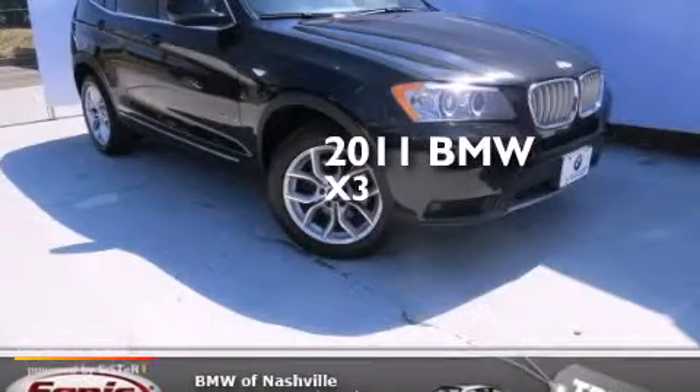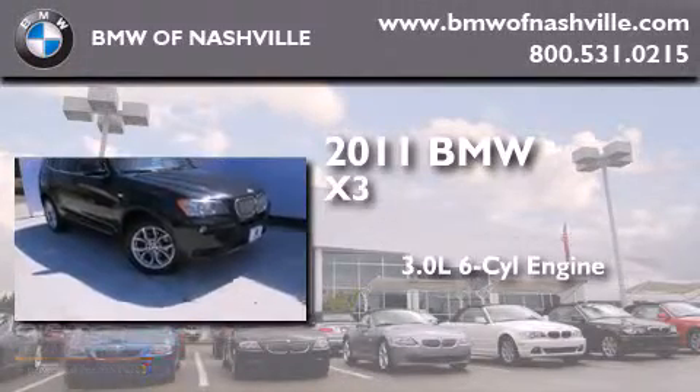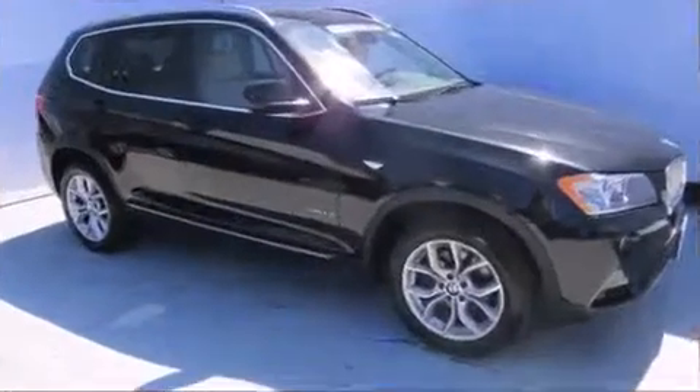This is a certified pre-owned 2011 BMW X3. It features a 3.0-liter six-cylinder engine, an automatic transmission, and all-wheel drive.